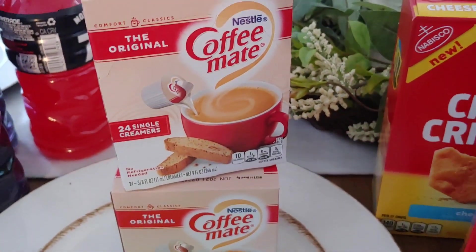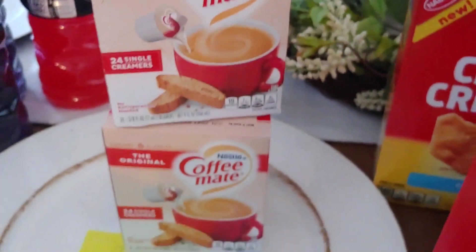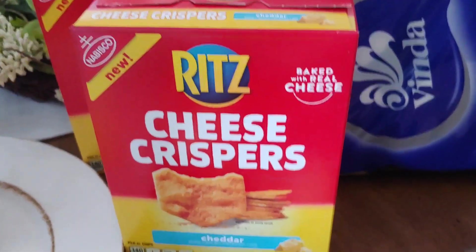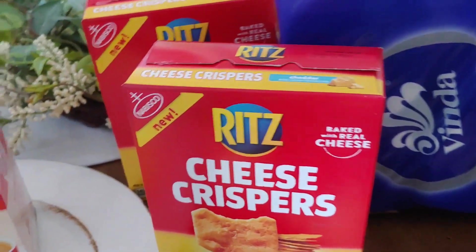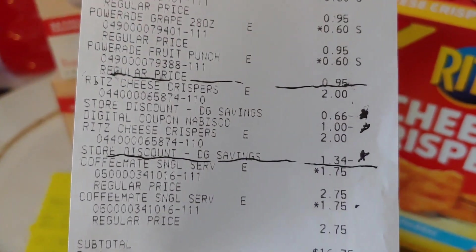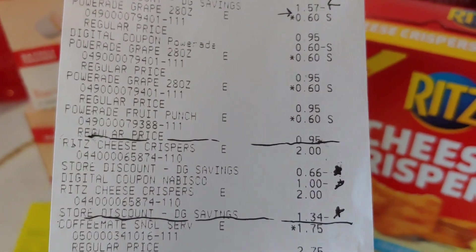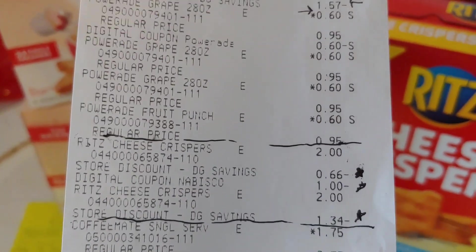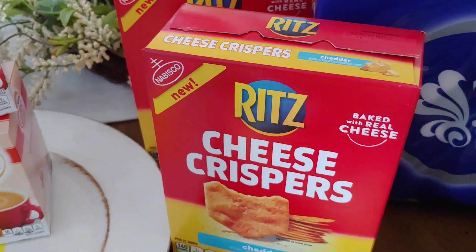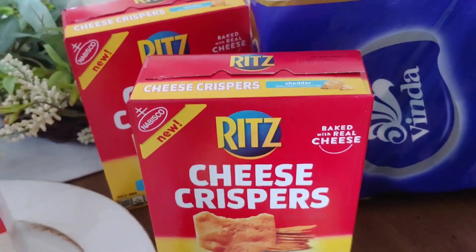The Coffee Mates were $1.75, and look at these — they're 24 single creamers per box. I'm a big coffee drinker so that's a great stock up price at $1.75. The Ritz cheese crispers came out to $0.50 a piece. They are BOGO today — normally $2 on the shelf, so $4 for two boxes. The $1.34 paid plus $0.66 BOGO discount and then that $1 digital brought them to $0.50 per box. Today only — remember this is the stock up price.